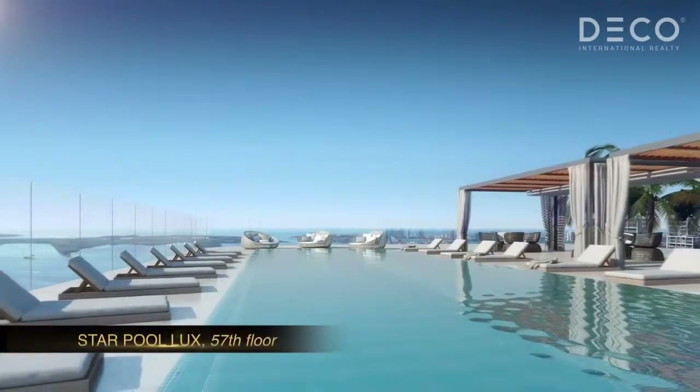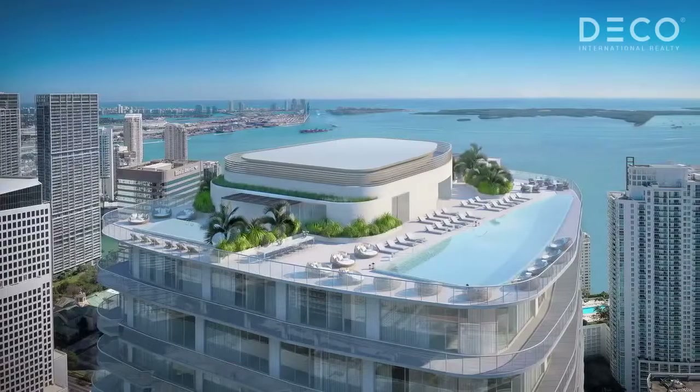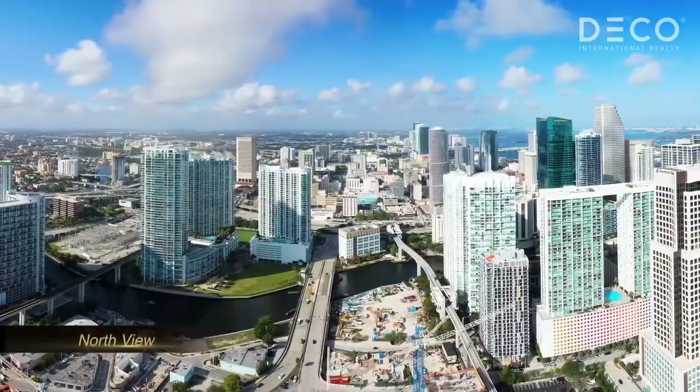And on the 57th floor, we have another deck with another pool that is sort of swimming in the sky on top of everything around here.